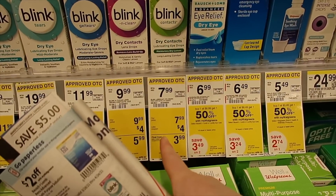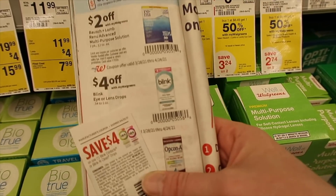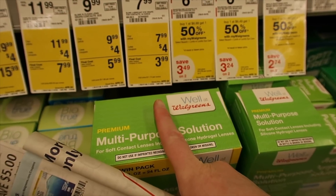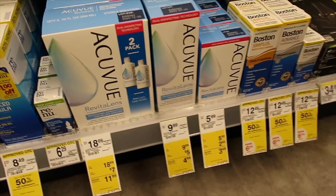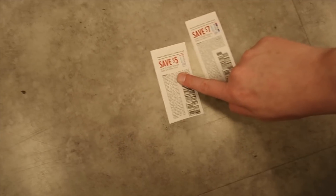For this freebie, we have the Blink eye contacts at regular price $7.99. Use the $4 off coupon and also scan the Walgreens booklet or attach it to your card, and you'll get these absolutely for free.